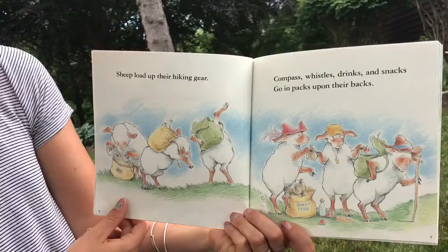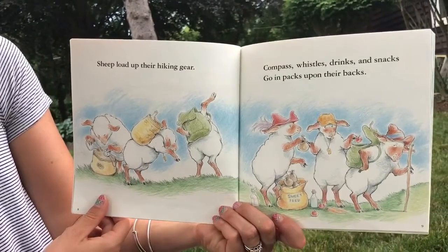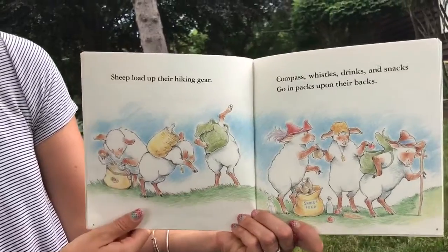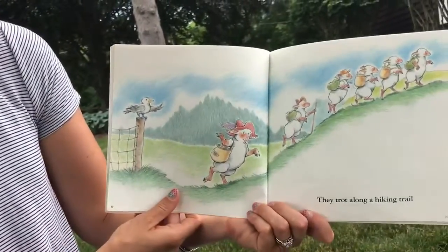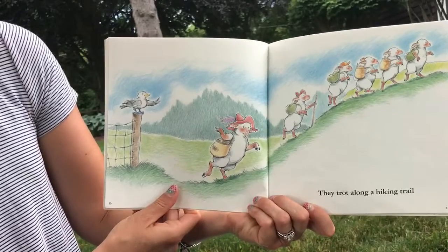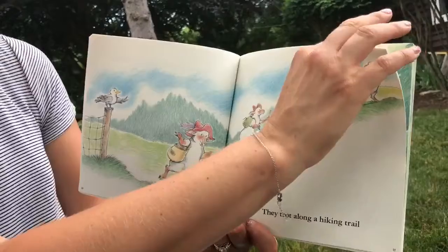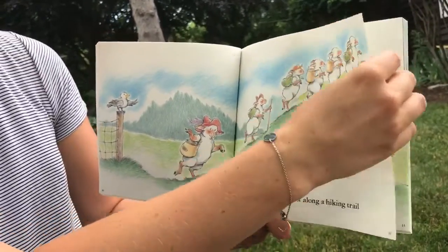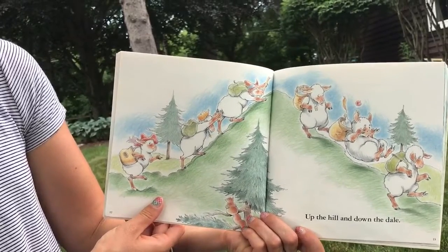What else do you see? Some of them are wearing hats. They have some apples, water, maybe cookies. They trot along a hiking trail, saying bye-bye. Up the hill and down the dale.